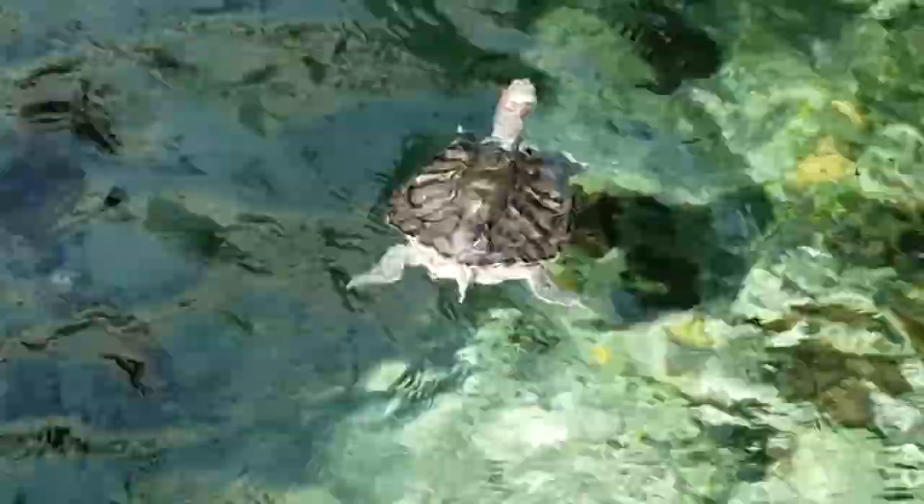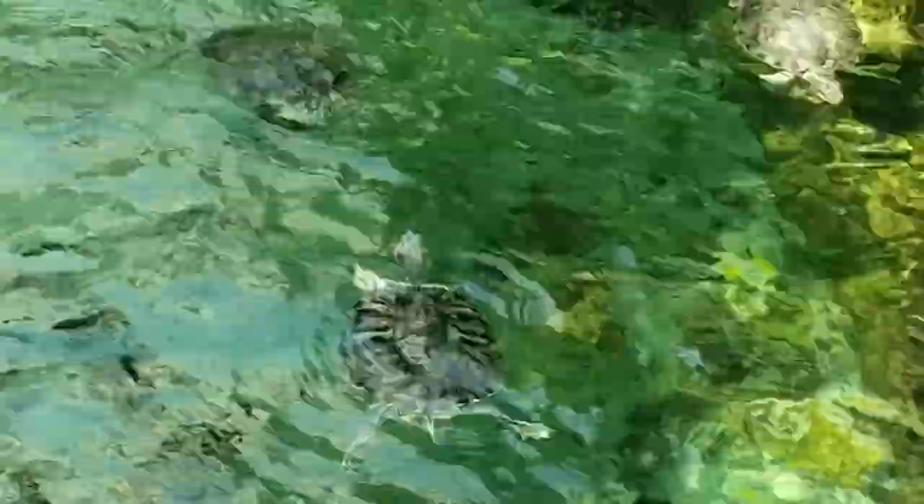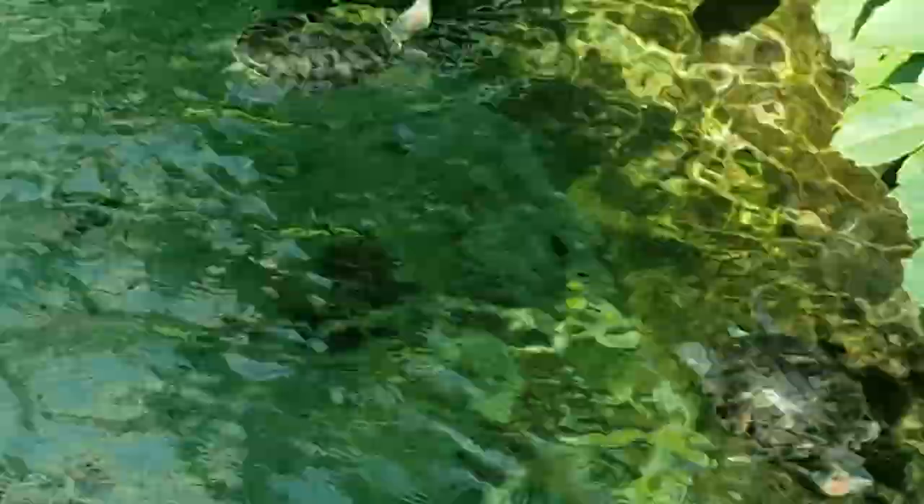So I took a vacation to Florida with my family and we stayed at the Gaylord Palms Resort. This place had a few impressive displays — very nice enclosures, they were huge. And you can see here this one is full of gators and turtles. These gators range between three and four feet.